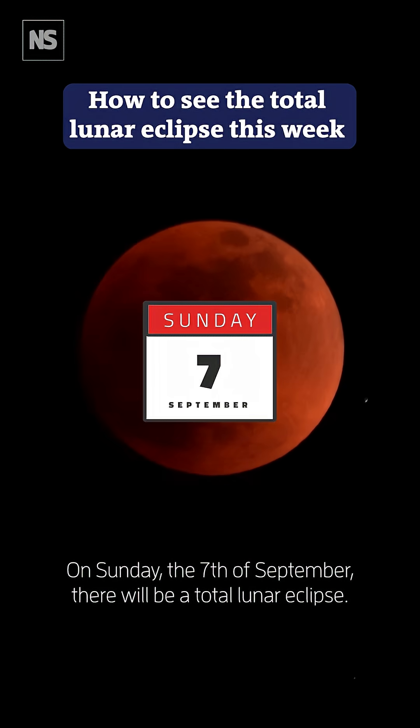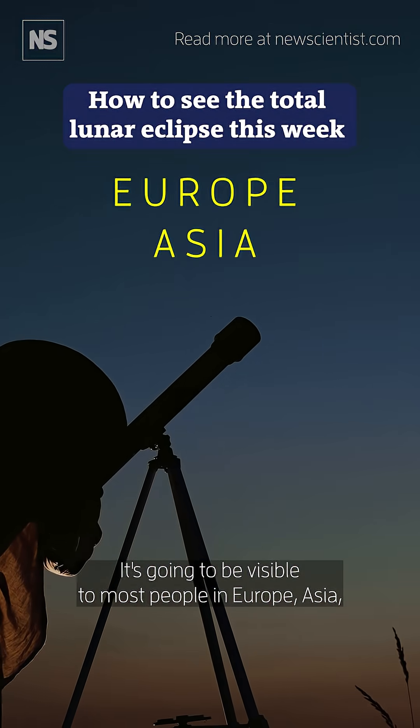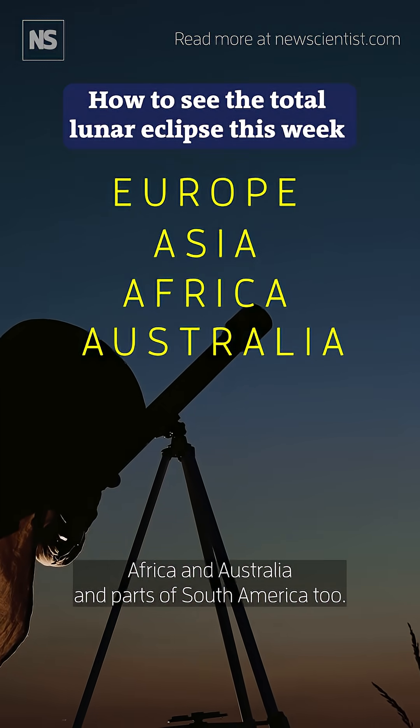On Sunday the 7th of September there will be a total lunar eclipse. It's going to be visible to most people in Europe, Asia, Africa and Australia and parts of South America too.